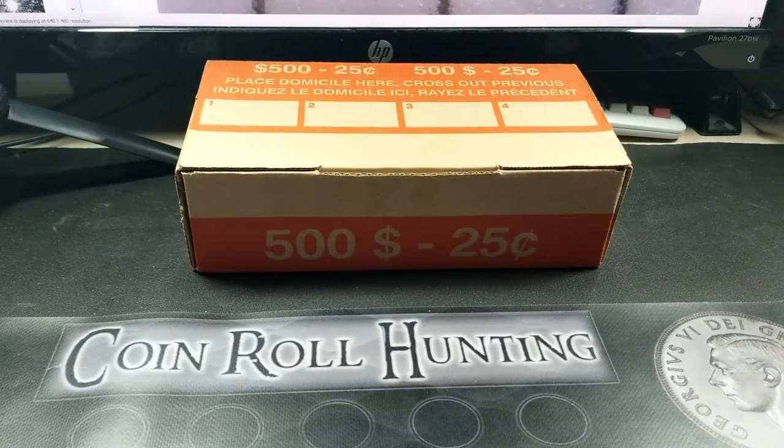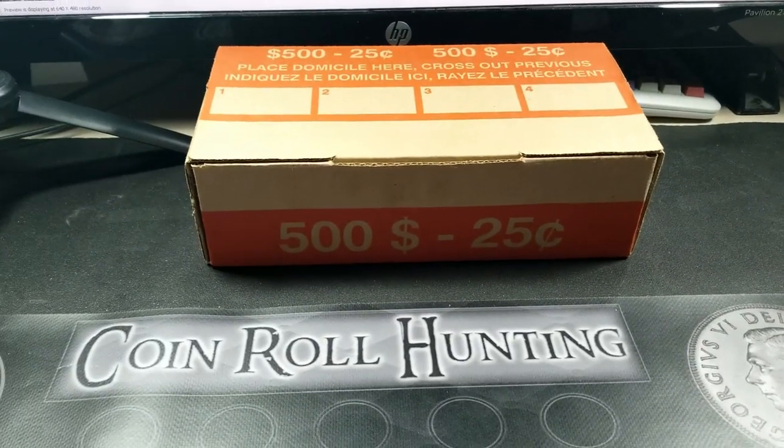Welcome back to the channel everybody. This is Great White Northerner and we're here hunting a box of quarters today.